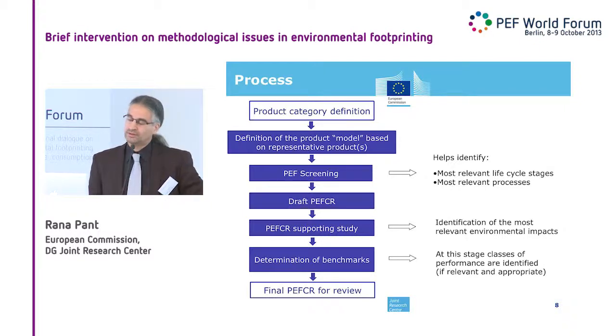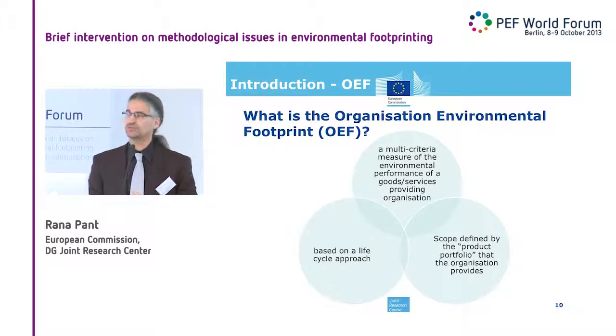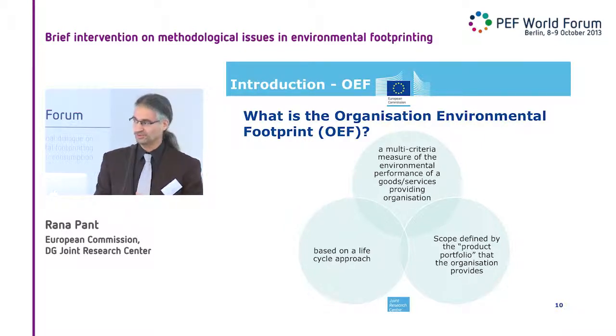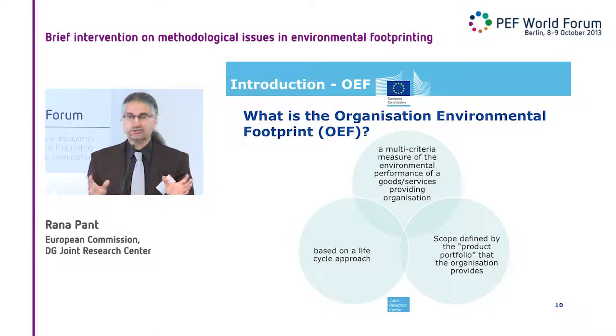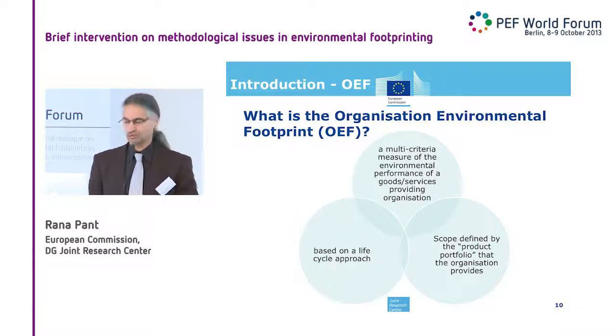The second challenge I was given: do you need to do all product environmental footprints first if you want to do an organization environmental footprint? As mentioned several times, OEFs are more research-oriented and challenging compared to product lifecycle-oriented PEFs. An OEF is a multi-criteria assessment of an organization that provides products or services; it is also based on a lifecycle approach. The scope of an OEF is defined by the product portfolio that organization provides to customers.